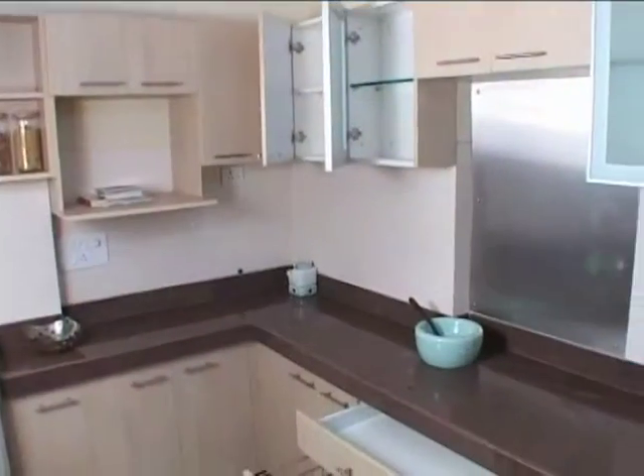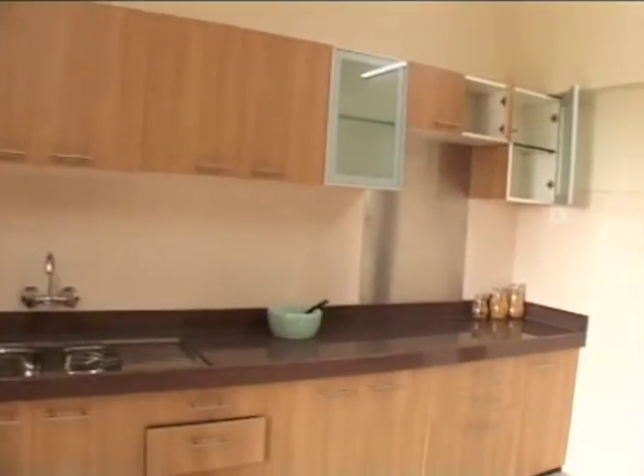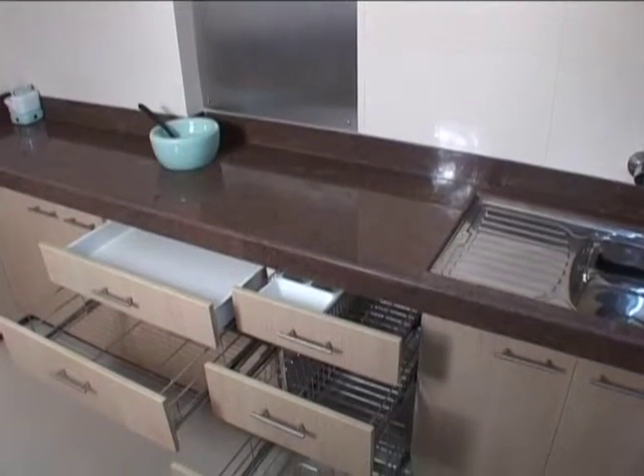With a large family, the kitchen is very important. And this kitchen is so beautiful that any homemaker will love it. The builder is providing a modular kitchen for buyers.